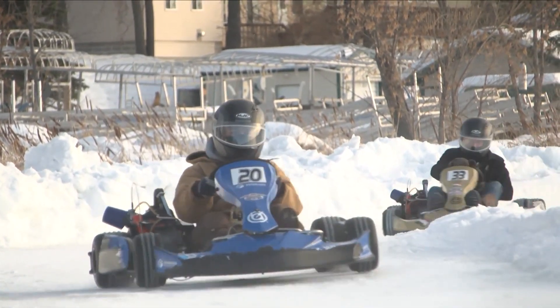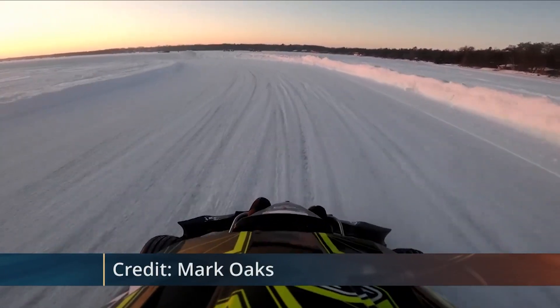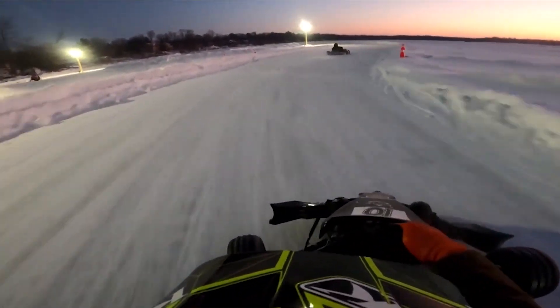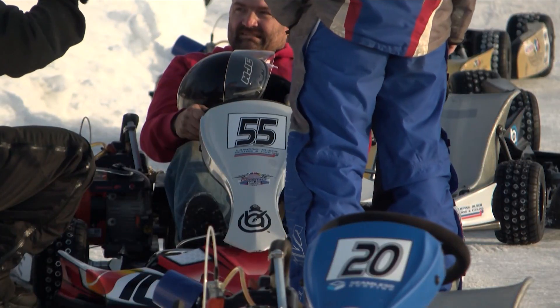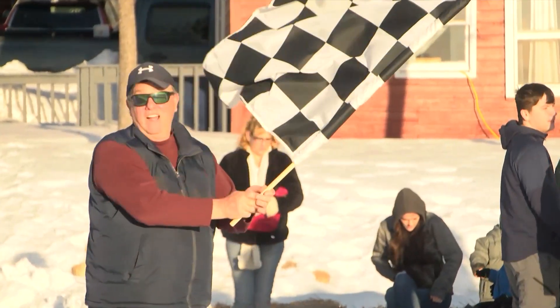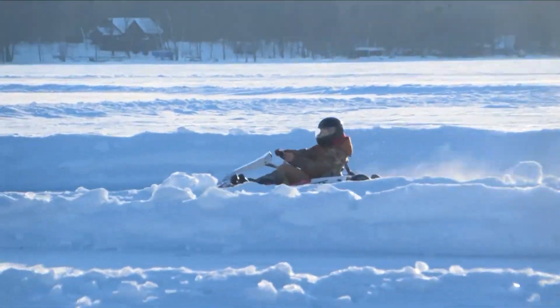The karts can hit speeds of up to 35 miles per hour and drift smoothly around corners, all part of the guests' unique experience. It was super fun — I've never done anything like this before. It was a little scary; those things go really fast, but it was super fun. We've had customers come back eight or ten times since we opened. Once we discovered it, we thought there wasn't anybody in Brainerd doing it, and we thought it would just be a ton of fun for people to come out and get sideways.